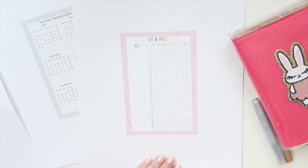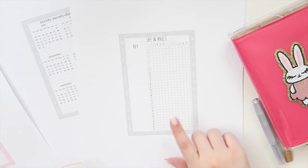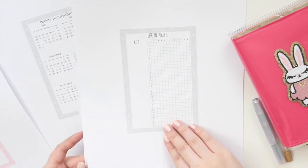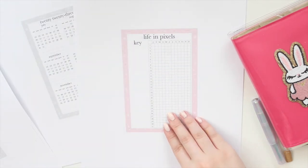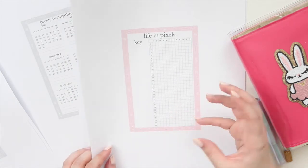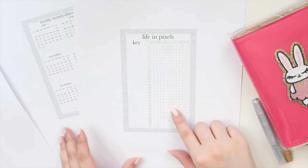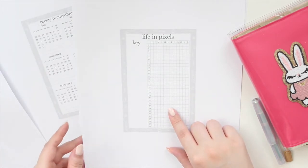You can use the Life in Pixels as a workout tracker or a mood tracker. This is the cute pink, and this is the cute gray. As you can see, the classic font is a little bit bigger and bolder, so if you're more minimal you can choose this font. We also have it in the gray.